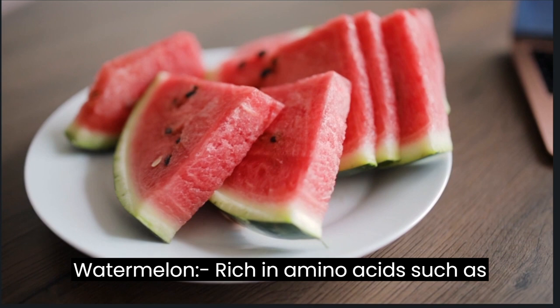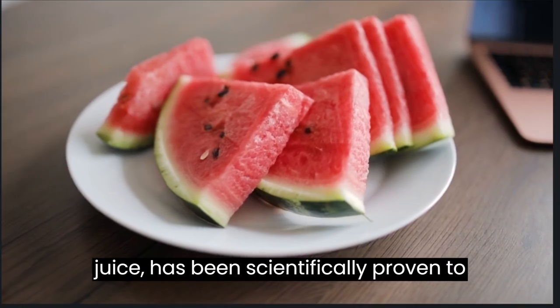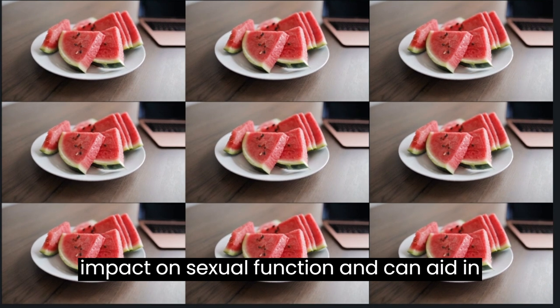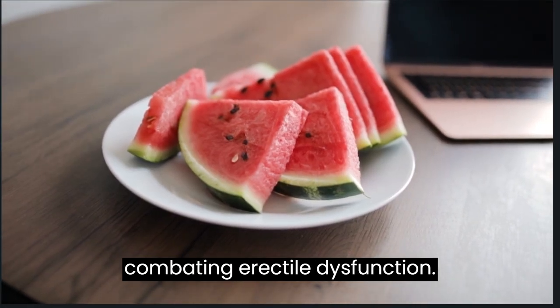Watermelon: rich in amino acids such as citrulline and arginine, watermelon juice has been scientifically proven to relax blood vessels and improve blood flow. These properties have a positive impact on sexual function and can aid in combating erectile dysfunction.